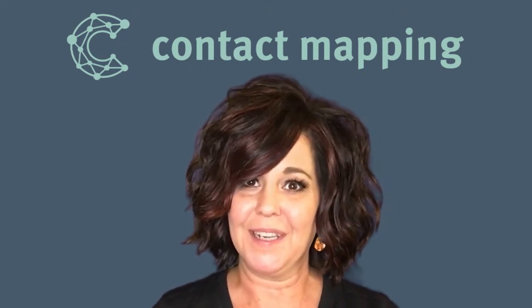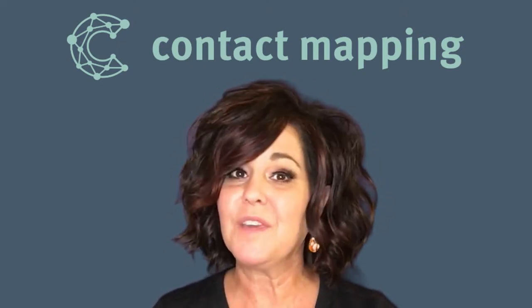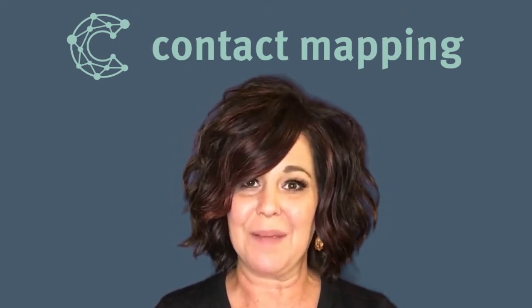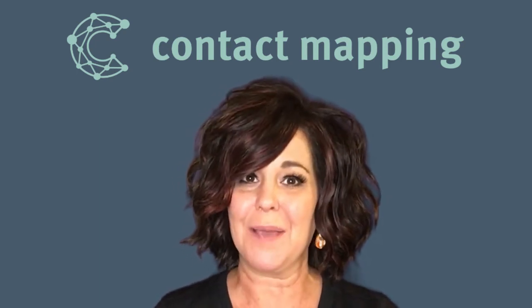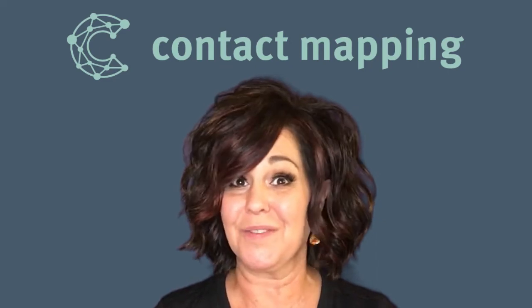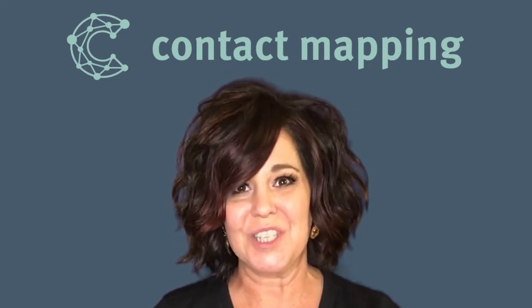Welcome to the contact mapping training area. My name is Elizabeth. I am the VIP onboarding trainer for contact mapping. Today I'm going to show you exactly how to use the contact mapping app for your specific type of business. So let's get started.